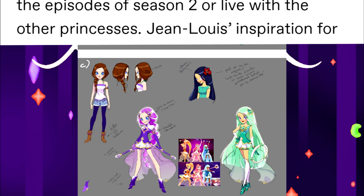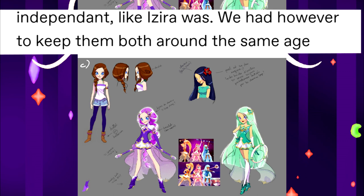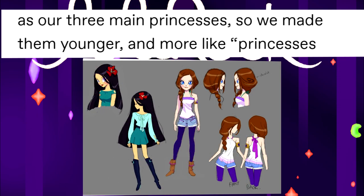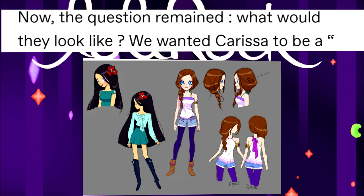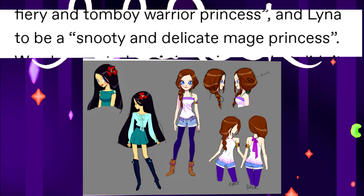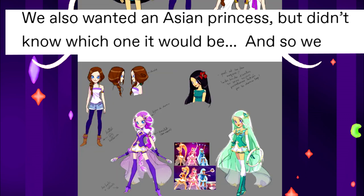The inspiration for them was Sailor Uranus and Sailor Neptune. They wanted Lina and Carissa to be strong and independent. However, they had to keep them both around the same age as the three main princesses, so they made them younger — more like princesses in training rather than natural born princesses. The question remained: what would they look like? They wanted Carissa to be a fiery and tomboyish princess, and Lina to be a smooth and delicate princess. They also wanted an ancient princess, but didn't know which one it would be.